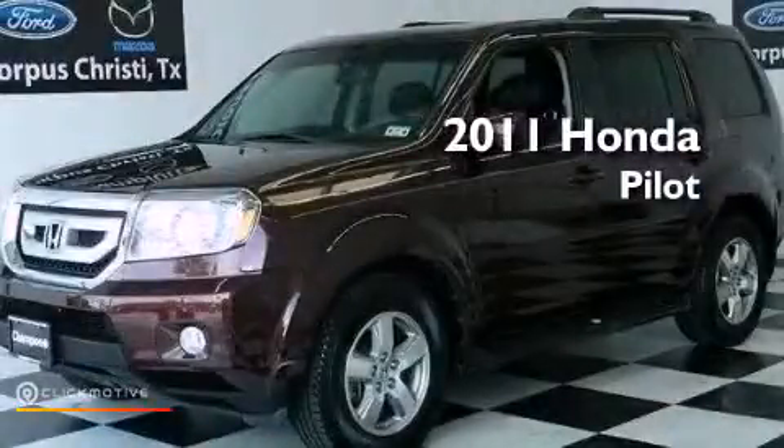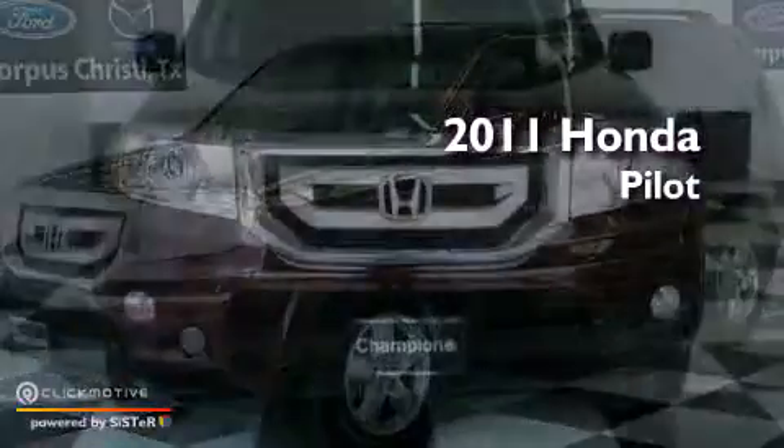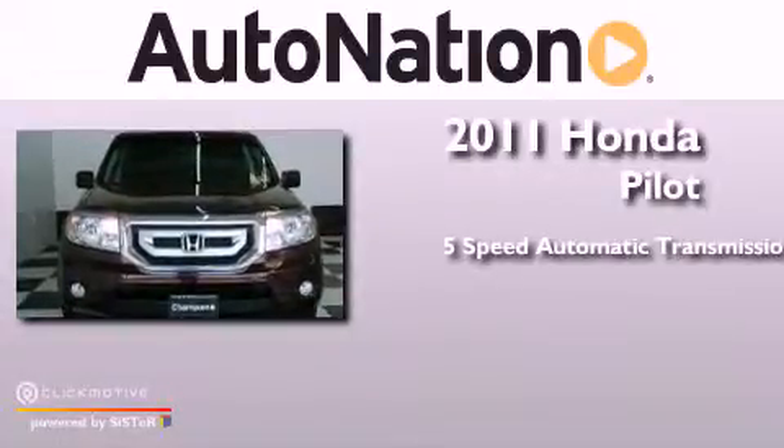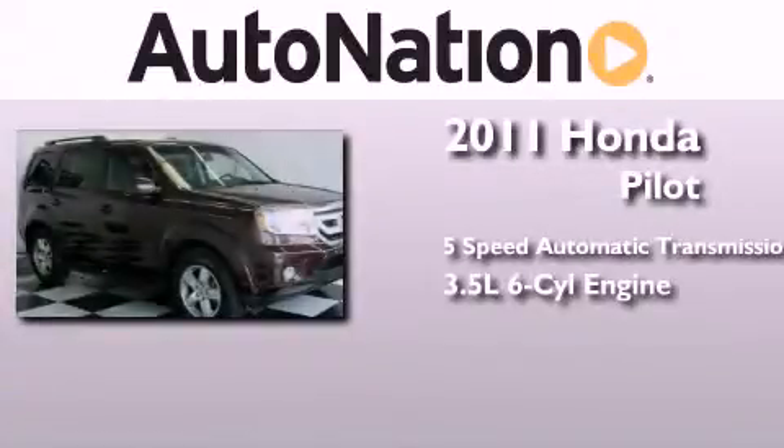This is a 2011 Honda Pilot. This crossover has a 5-speed automatic transmission and a 3.5-liter V6.